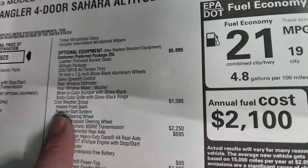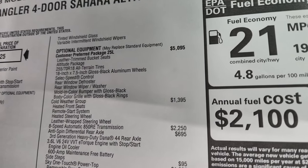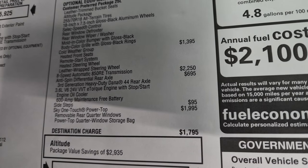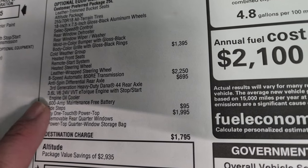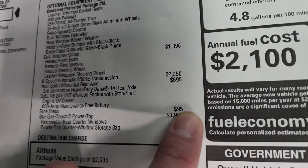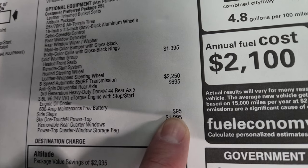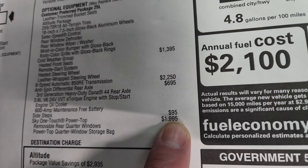The Cold Weather Group is $1,395, which gives you heated front seats, a heated steering wheel, remote start, and a leather-wrapped steering wheel. The eight-speed automatic transmission is $2,250. The anti-spin differential rear axle is $695. The 3.6 liter V6 with e-torque is included. Side steps are $995 — so those are not standard on the Sahara, but only $995. The Sky One Touch Power Top is $1,995.